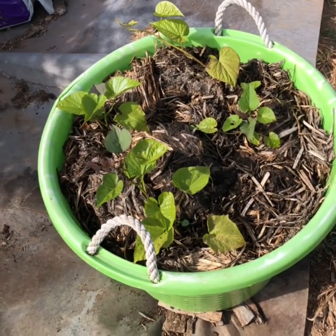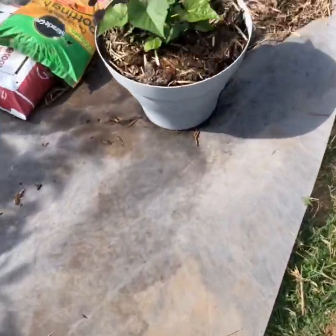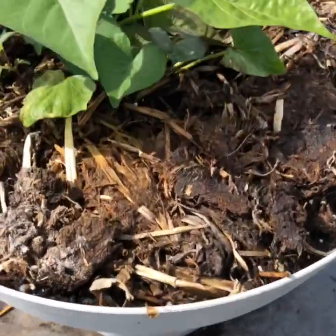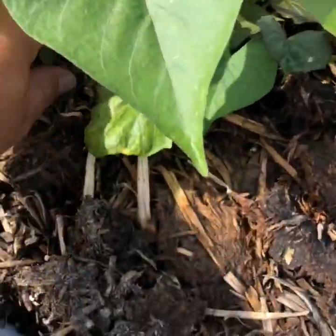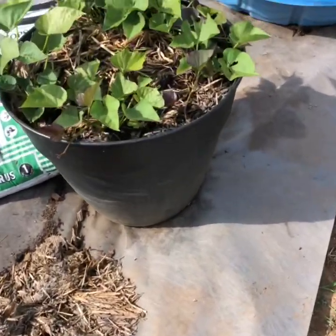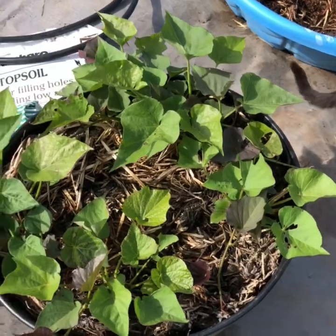Several more sweet potatoes. This is the one I just planted, and this just has one plant in it because it's a smaller container — it seems to be doing good. Let me grab that weed while I'm here. This one has four — this is the third one I planted. The first ones I showed you were the ones I planted first.